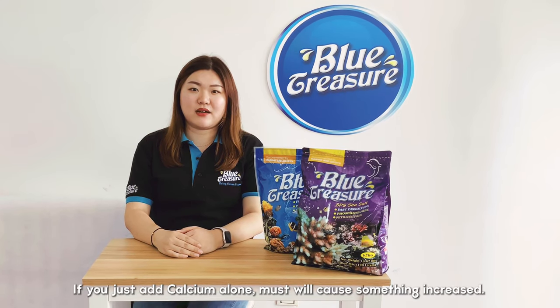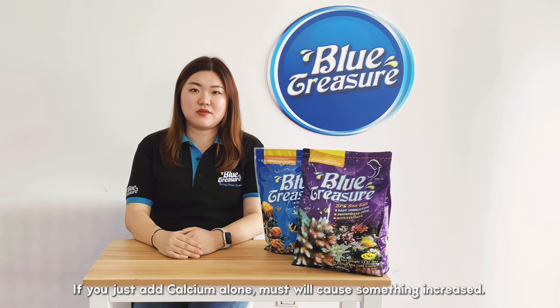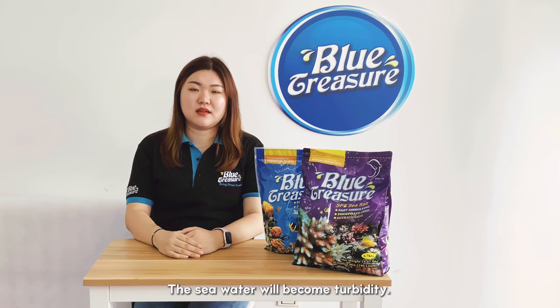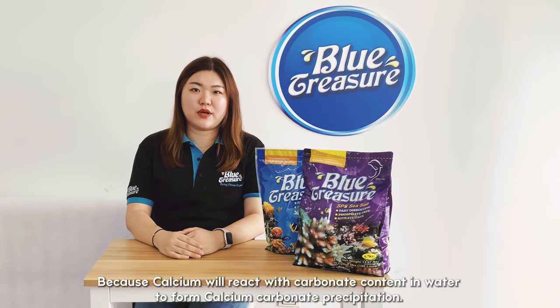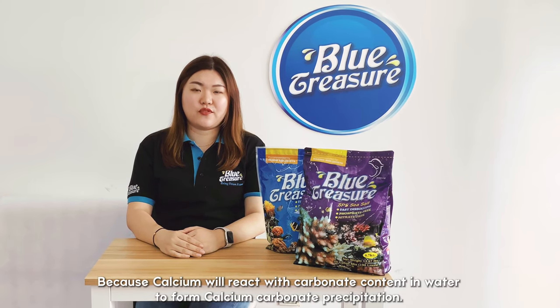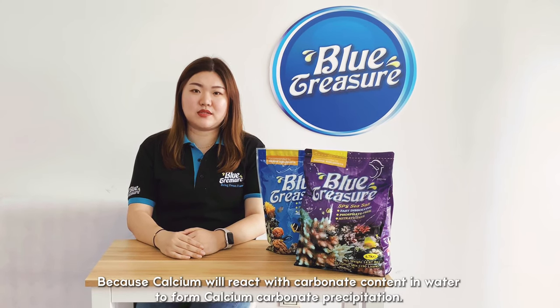If you just add calcium alone, it may cause certain elements to increase. The sea water will become turbid, because calcium will react with the carbonate content in the water to form calcium carbonate precipitation.